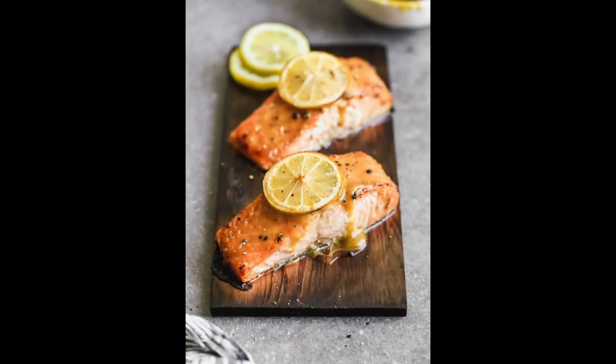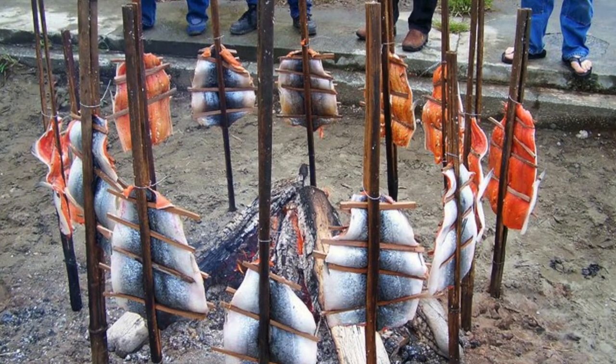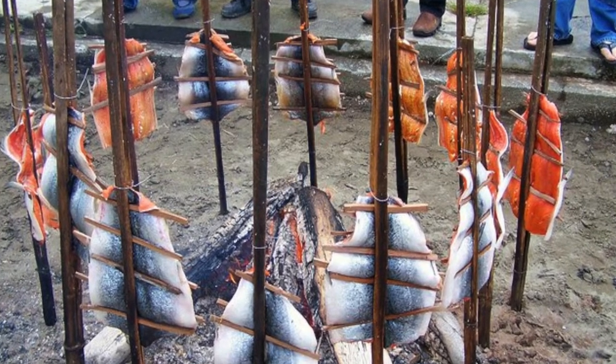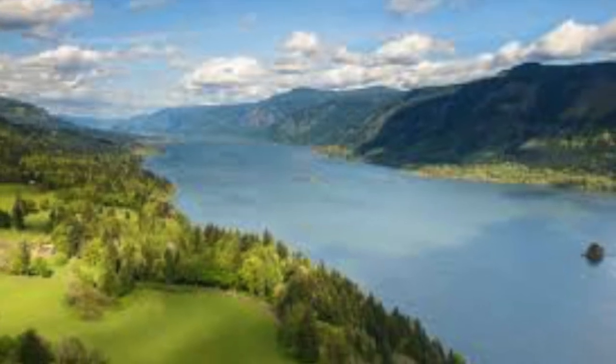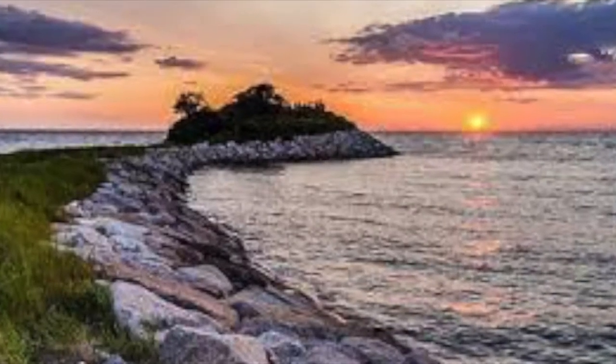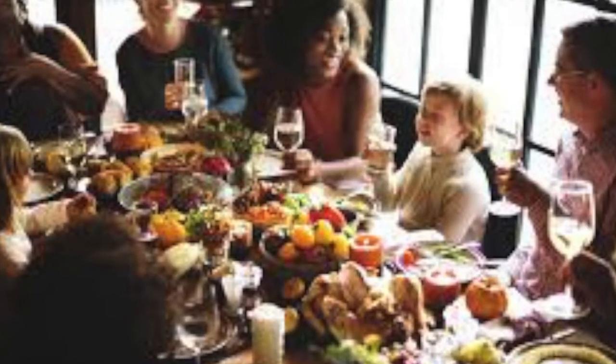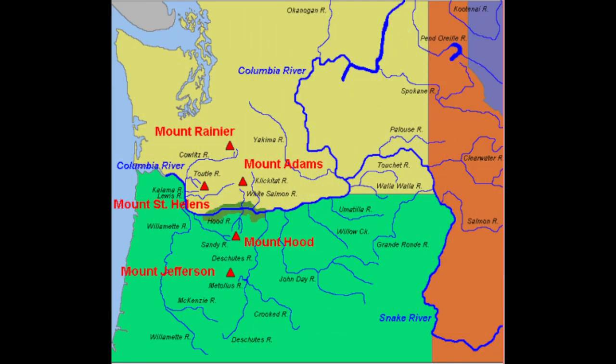Cedar Plank Salmon was a staple in my house growing up. I recently learned this meal came from the Native American tradition of fire roasting or smoking salmon on cedar stakes. But how do salmon get from the river or the ocean to our tables? The answer to this question is actually more complicated than it seems and has greatly changed over time here in the Pacific Northwest.